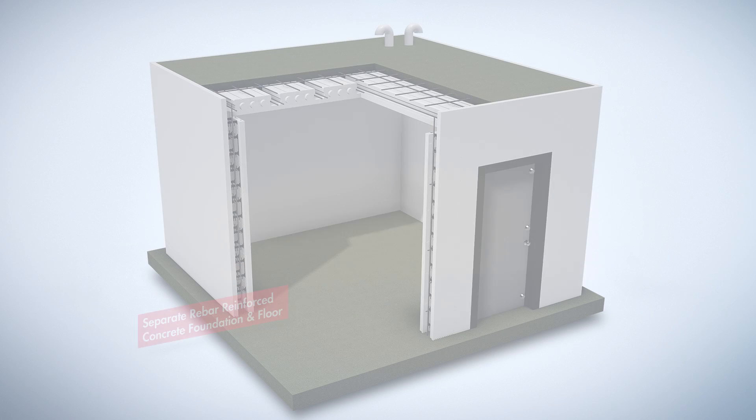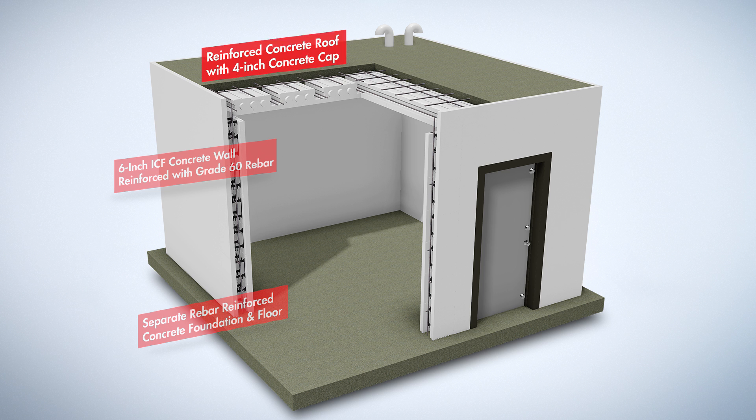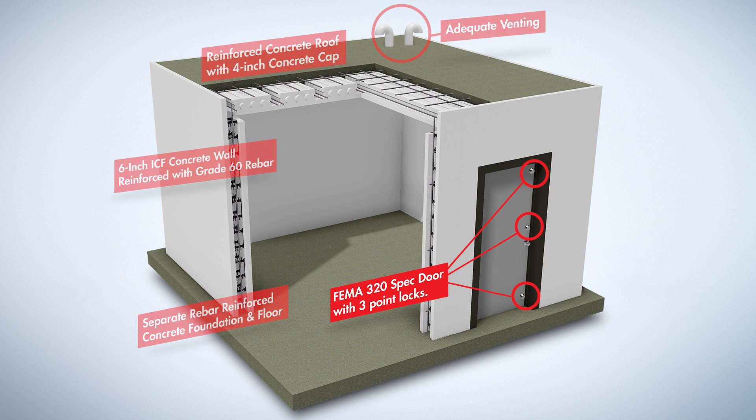ICF safe rooms have an independent steel-reinforced footing that ties into a steel-reinforced BuildBlock ICF concrete wall and is enclosed and reinforced with a BuildDeck concrete roof. Adequate venting is maintained on the roof and a Phenoma certified steel door with a three-point lock keeps you and your family safe in the event of an emergency.